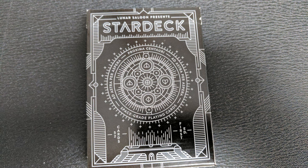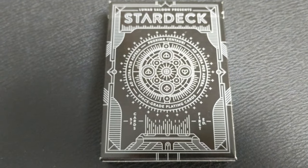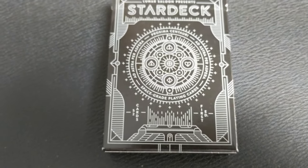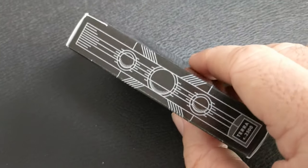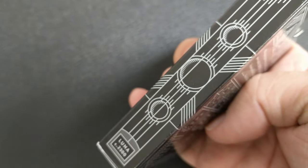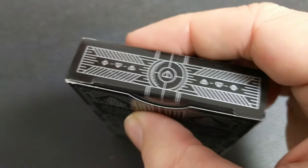Across the front it says Lunar Saloon presents the Star Deck and then it has a couple of different star names and cluster names. You can see the four pips — the spade, heart, diamond, and club right there in the center. It does say 52 cards over on the left and first edition on the right. One side of the tuck case says Terra 2300 and the other side says Luna 2300. The bottom has some ad copy about Lunar Saloon and the top simply just has the pips.